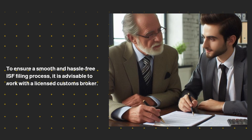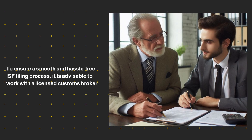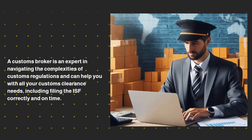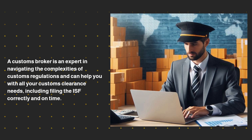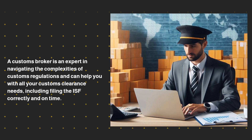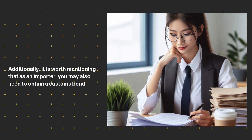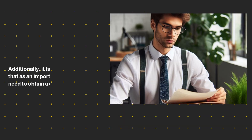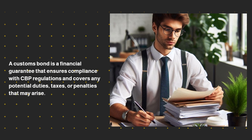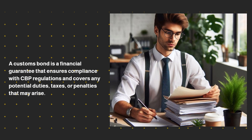To ensure a smooth and hassle-free ISF filing process, it is advisable to work with a licensed customs broker. A customs broker is an expert in navigating the complexities of customs regulations and can help you with all your customs clearance needs, including filing the ISF correctly and on time. Additionally, as an importer, you may also need to obtain a customs bond. A customs bond is a financial guarantee that ensures compliance with CBP regulations and covers any potential duties, taxes, or penalties that may arise.